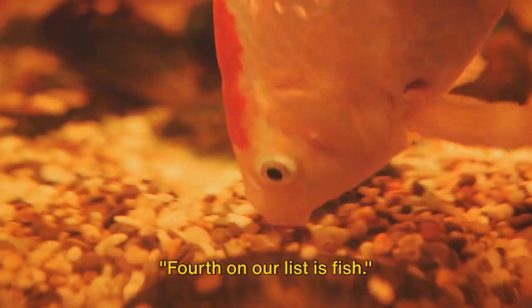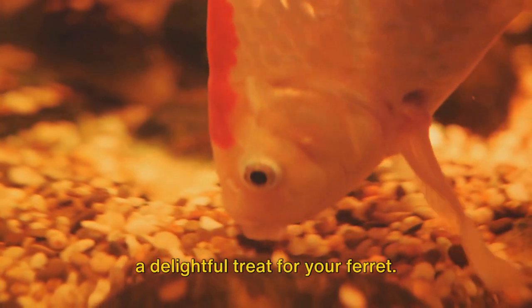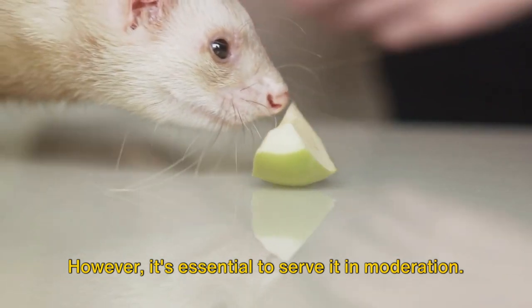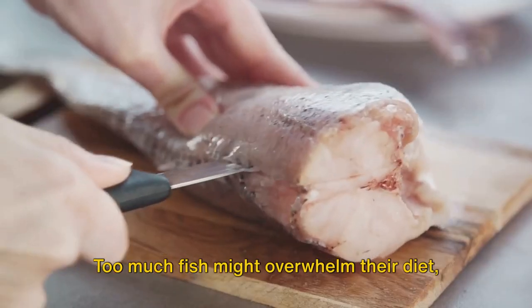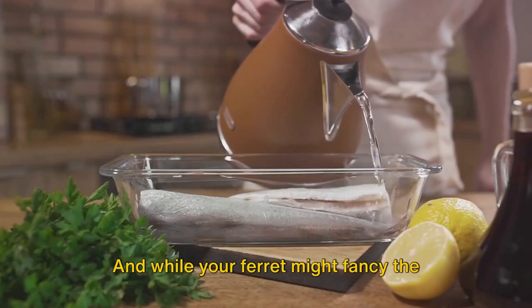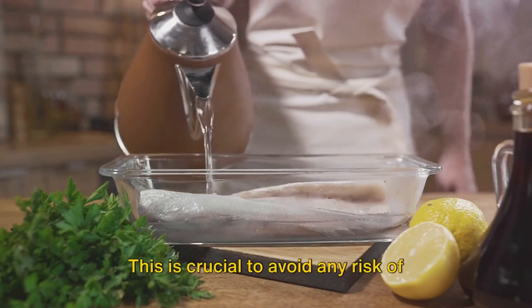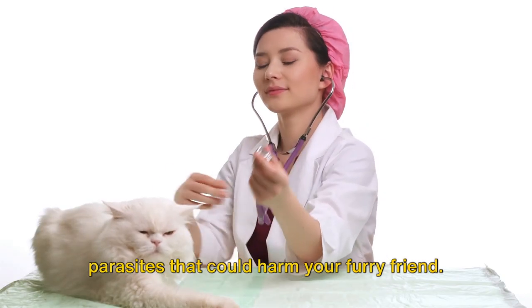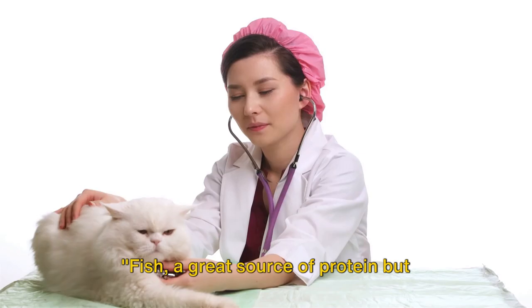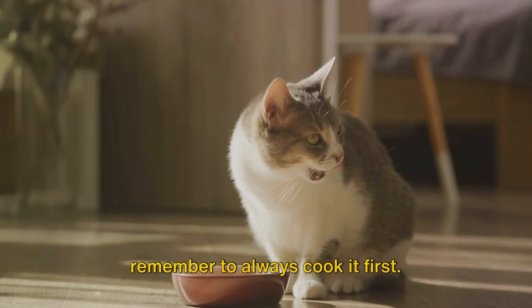Fourth on our list is fish. A splendid source of protein, fish can be a delightful treat for your ferret. However, it's essential to serve it in moderation, as too much fish might overwhelm their diet. And while your ferret might fancy the idea of sushi, always remember to cook the fish first. This is crucial to avoid any risk of parasites that could harm your furry friend. Fish is a great source of protein, but always cook it first.